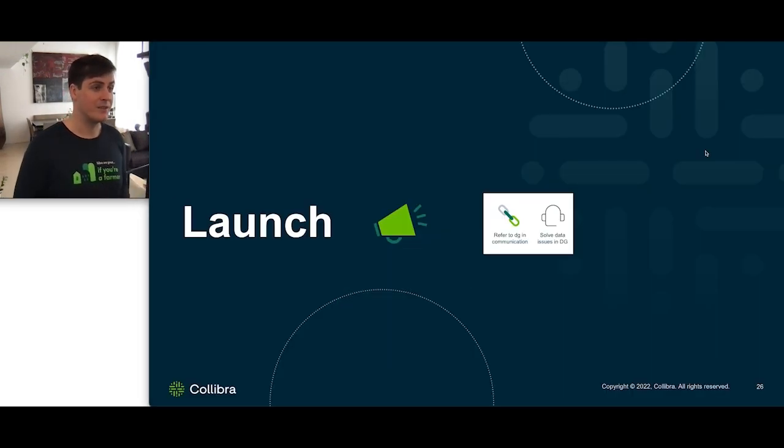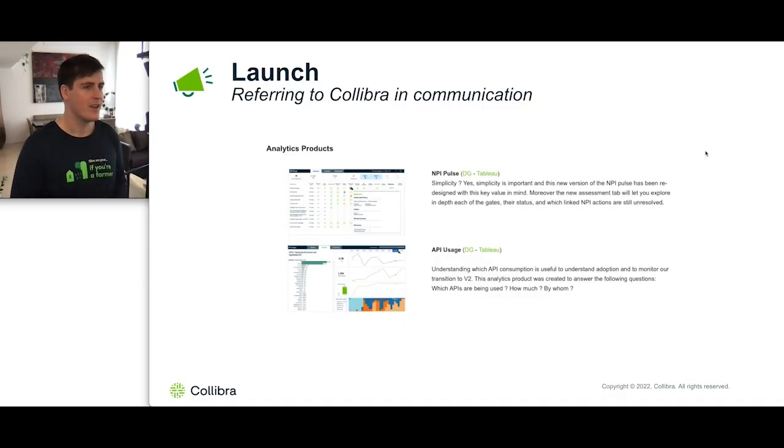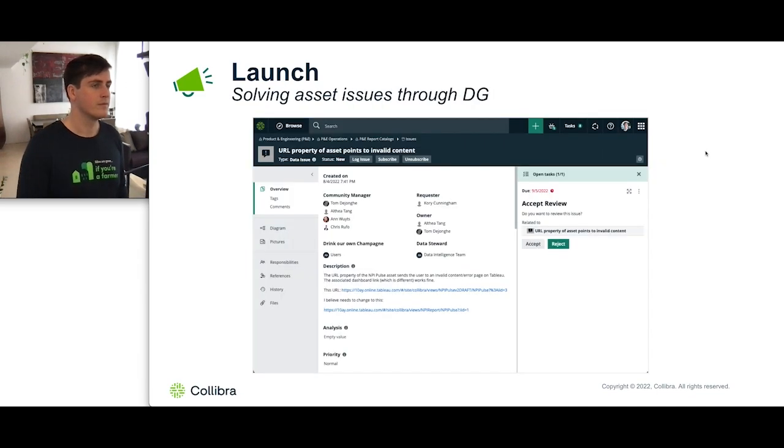Once our product has been certified, that means we're ready to launch. The first thing we do when launching is communication — we make sure to always include a link to Collibra so that the end user has the context they need to understand and trust our reports. This can be in a Slack channel, in an email, or a newsletter. After it's been launched and people start using the dashboard, we'll uncover some issues, some bugs, some things that are not working as they should. Using Collibra, the end user can easily go and log these issues against our report assets within Collibra, allowing me to view what's going on and cater to my end users' needs.